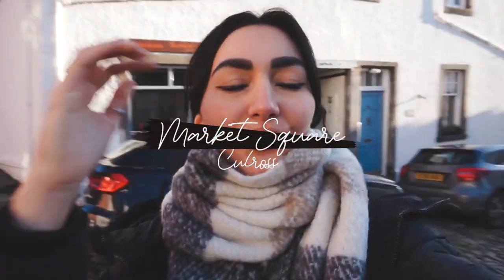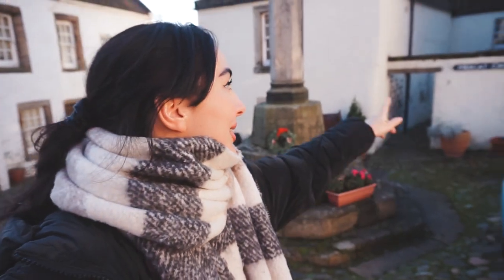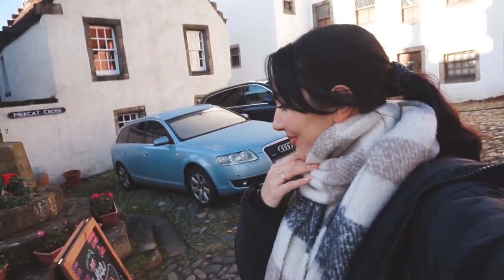So we're now in the Market Square — I think it's the Market Square — and it's stunning. It says Mercat Cross, so I assume this was the Market Square back in the day. Isn't it beautiful? I'm going to show you around and we're going to continue exploring Fife.